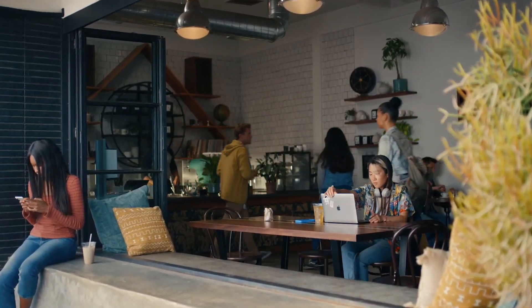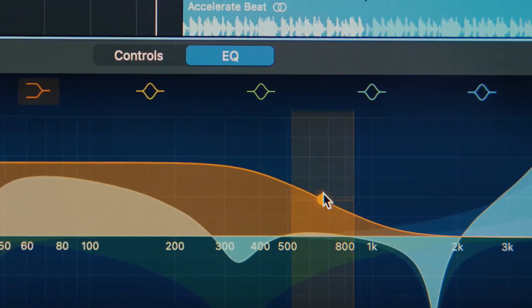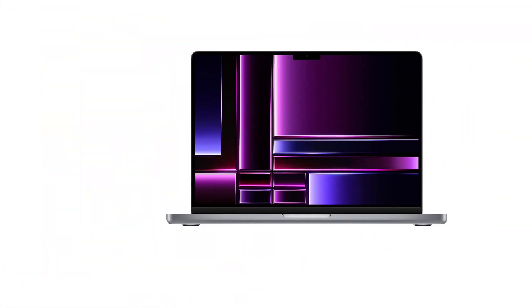The Apple Computer exudes the brand's signature blend of innovation and elegance. Renowned for its minimalist design philosophy, the product boasts a sleek and timeless aesthetic that seamlessly integrates into any environment. The brushed aluminum chassis and refined edges reflect Apple's commitment to precision craftsmanship.